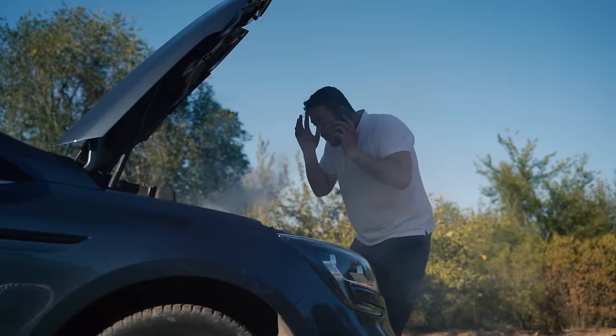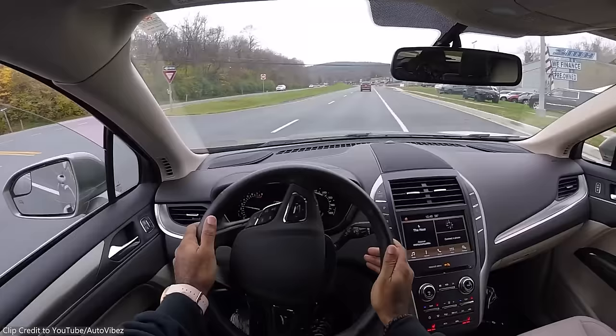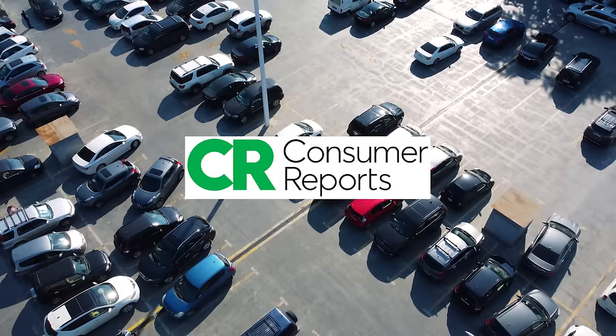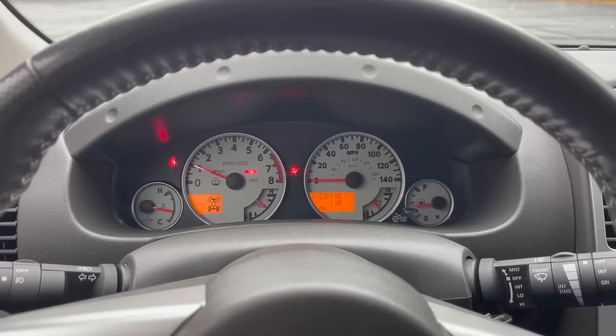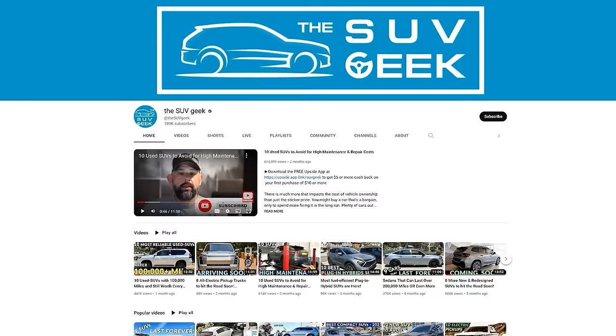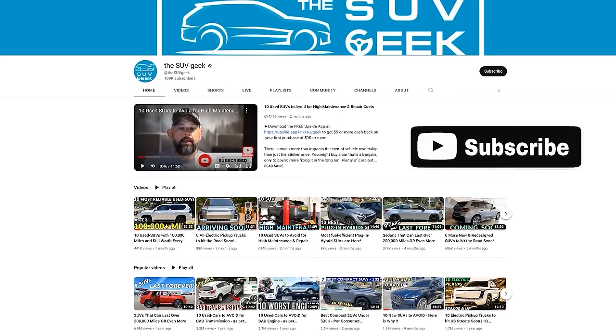The trick lies in knowing the right model, trim, and year to buy, so that you can avoid any potential pitfalls. That's why we have compiled 10 pre-owned SUVs you can buy under $20,000 and with quite reasonable mileage. We have used Consumer Reports data to rank them based on reliability. After all, reliability becomes a big deal when you get into the used vehicle market as the car you choose may not be covered by the manufacturer's warranty.